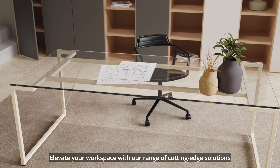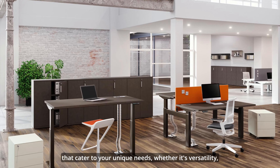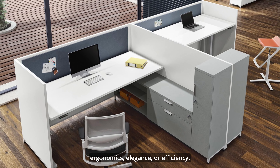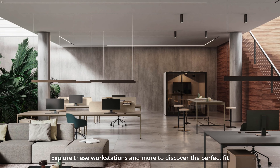For added convenience, Crono is also available in the programmable version, allowing you to store up to four positions in height. It's a system that adapts to your needs, ensuring comfort and efficiency throughout your workday.